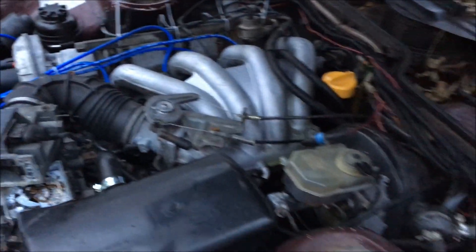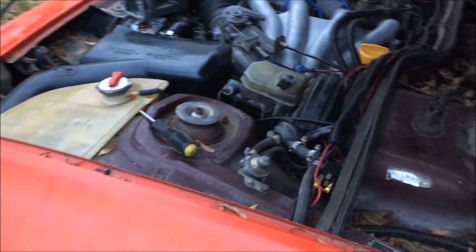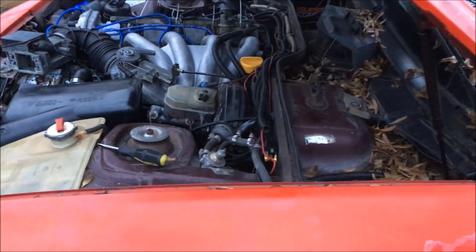It's running really good and right now I'm just gonna let it run up to temperature. We're gonna check to see if the fans work, and once that's done we'll put that airflow meter on there and take it out on a test drive.